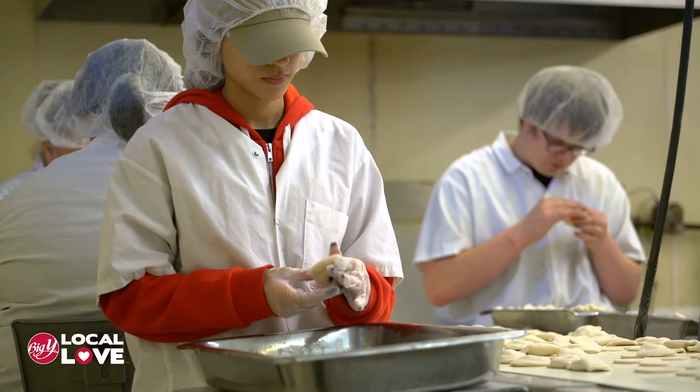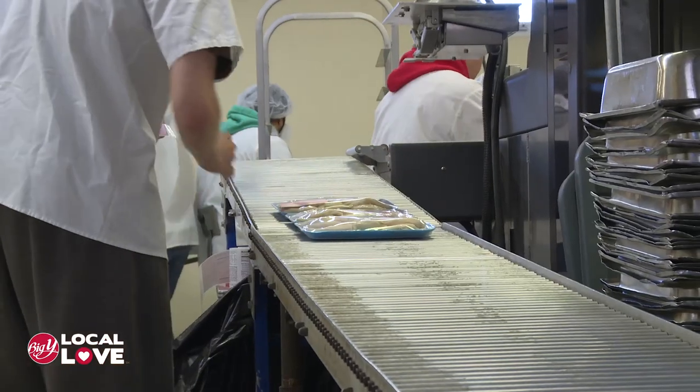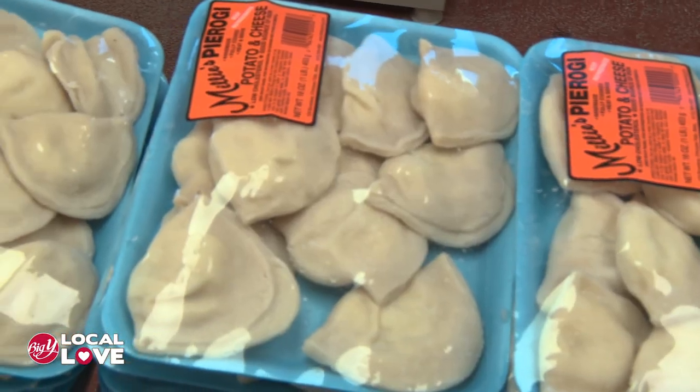Do you make pierogies every day here? We make them five days a week, at least four kinds every day. Just like when your grandmother used to do it, it's still all made by hand. How long does it take from when you make them until they're in your stores? We call the stores on Monday. Tuesday we make all the pierogies and package them Tuesday night. Wednesday they go to the warehouse, and Thursday they're right in the store — as fresh as can be.